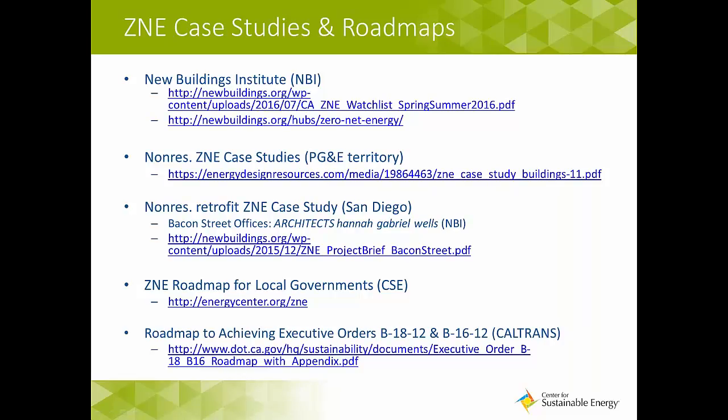Here is a list of ZNE case studies and roadmaps — there are a lot of great examples throughout the state of actual buildings constructed to ZNE standards. The New Building Institute has a whole suite of resources for jurisdictions. The PG&E territory has put together non-residential ZNE case studies including school facilities, small and large office buildings, and a wastewater treatment plant. In the San Diego region, there's a non-residential retrofit ZNE case study on Bacon Street in Ocean Beach where an architecture firm retrofitted an auto mechanic shop into a small commercial space according to ZNE standards.